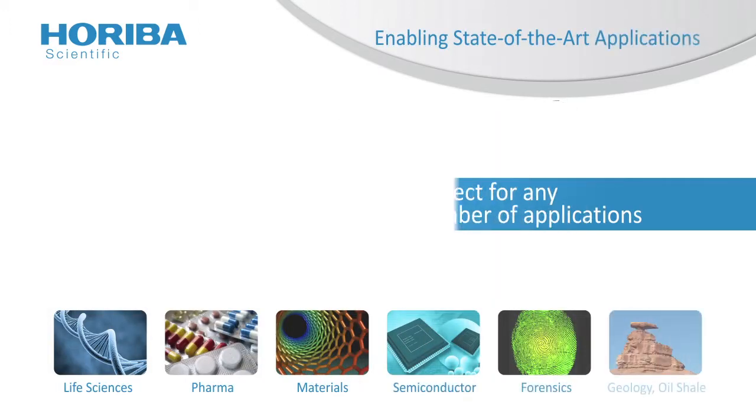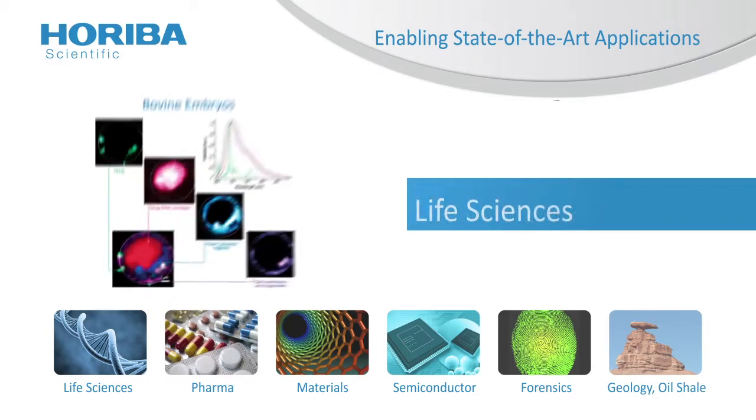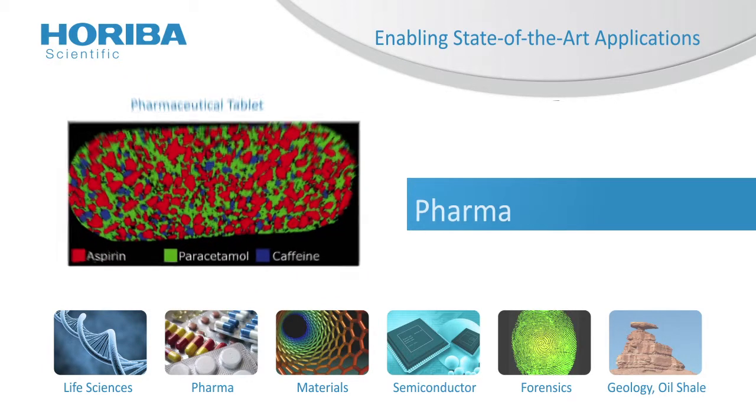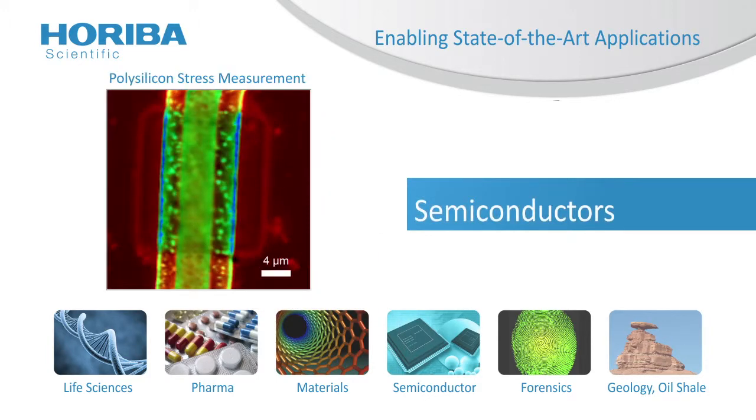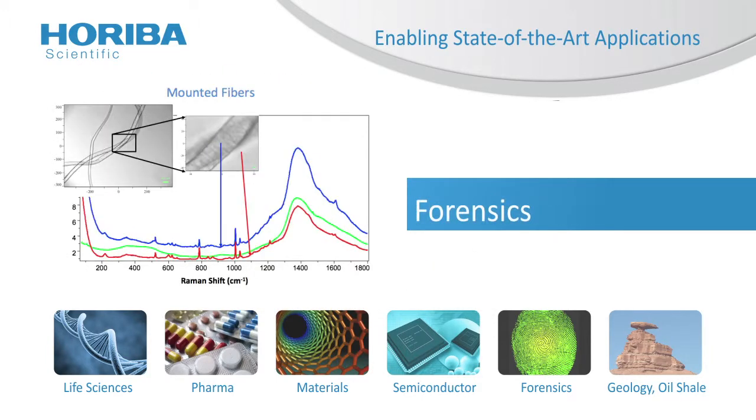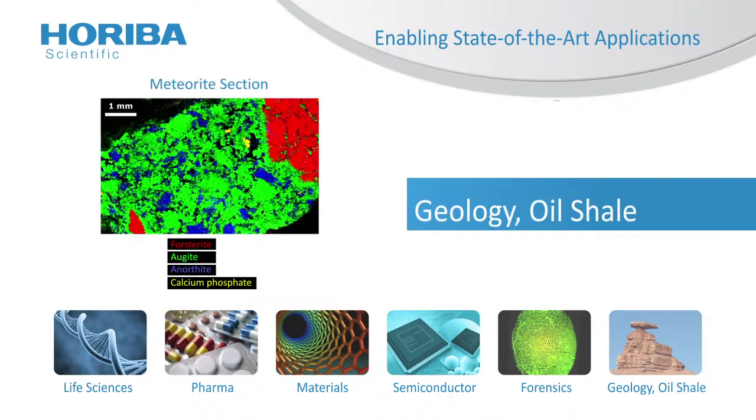LabRAM Evolution is perfect for any number of applications: life sciences, pharmaceuticals, materials analysis like graphene, semiconductors, forensics, and geology, to name just a few.